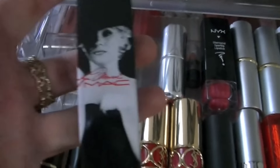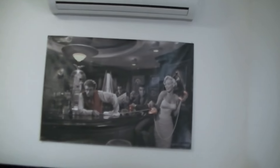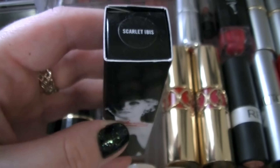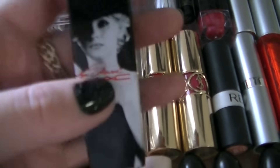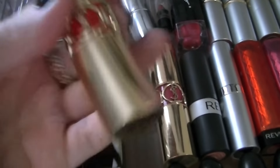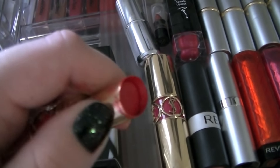This is one of the limited edition MAC products — I had to get one because I'm obsessed with Marilyn Monroe, as proven by the posters around my room. This is called Scarlet Ibis and it's pretty much like a bright orangey red. And then this lipstick is actually what I'm wearing today — this is Rouge Volupte number 16 from YSL. These are really glossy colours — this one is a bright red.